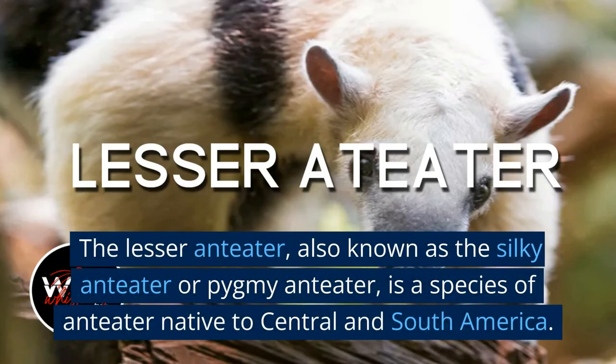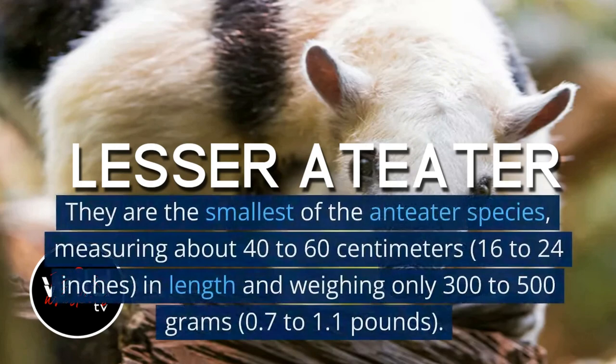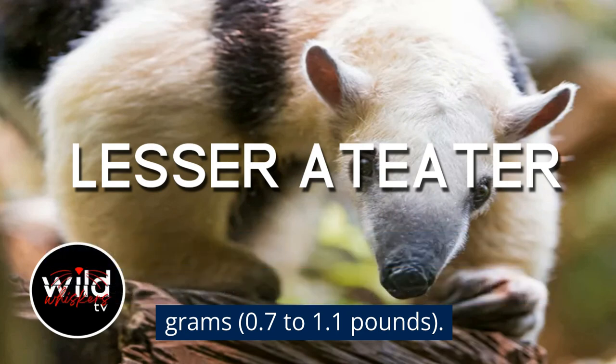The Lesser Anteater, also known as the Silky Anteater or Pygmy Anteater, is a species of anteater native to Central and South America. They are the smallest of the anteater species, measuring about 40 to 60 centimeters (16 to 24 inches) in length and weighing only 300 to 500 grams (0.7 to 1.1 pounds).